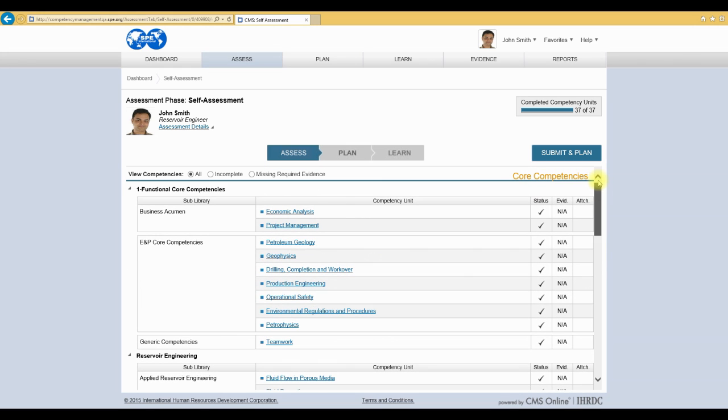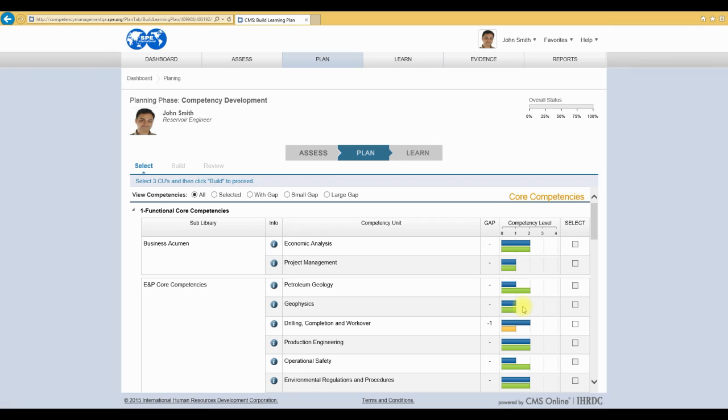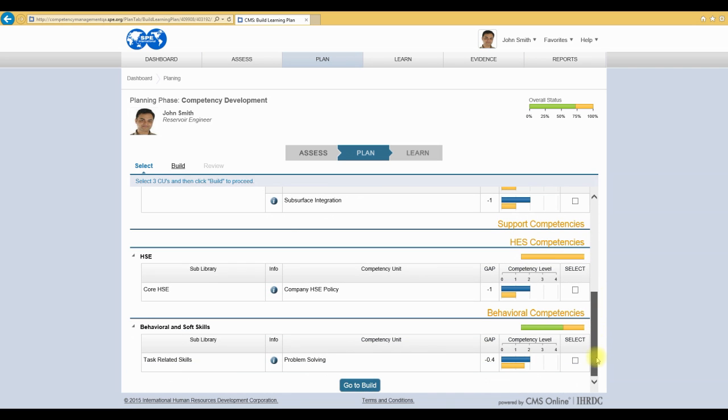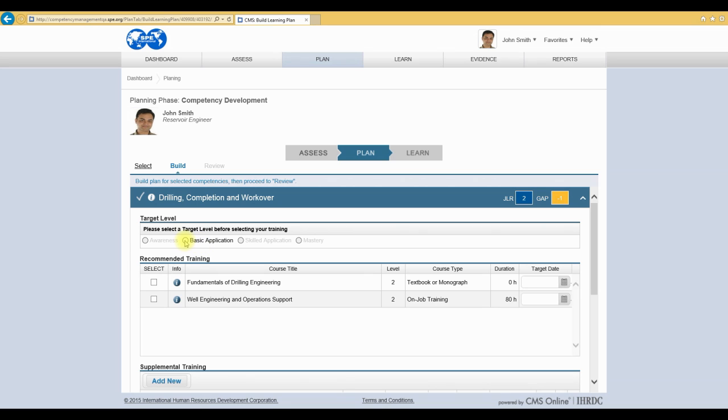Once you've completed the assessment, you will submit your answers and have an opportunity to provide feedback on your experience. After submitting your self-assessment, you will review your assessment results and create a competency development plan to close any competency gaps that you may have.